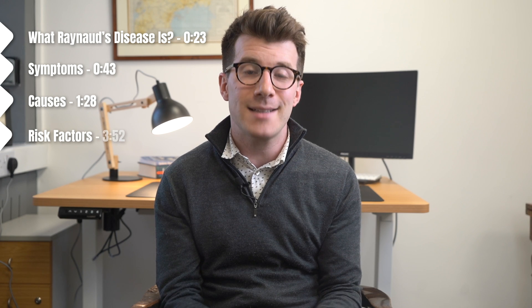In this video we're going to discuss what Raynaud's disease is, symptoms, causes, risk factors, treatment, prevention, and when to go and see your doctor.